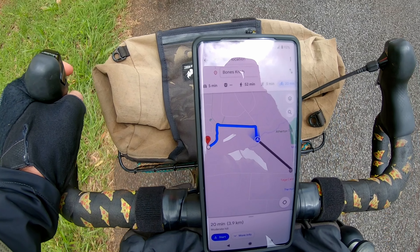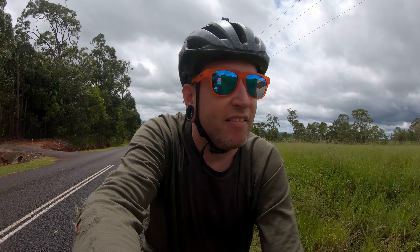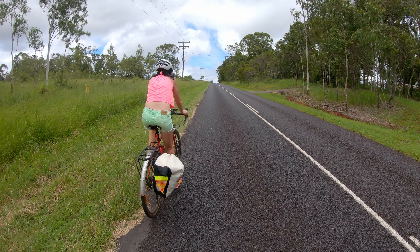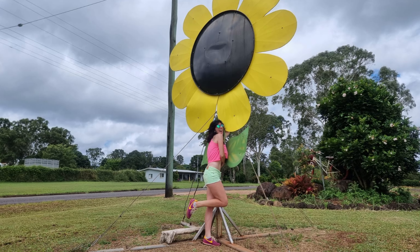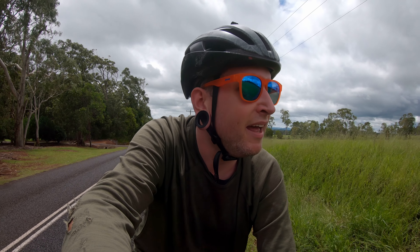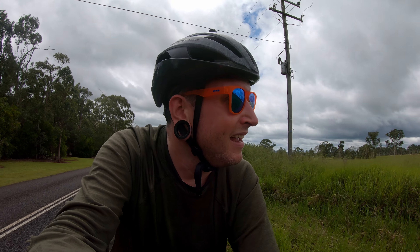So after a bit of navigating through sort of rural suburbia, a nasty hill climb, and a brief stop to take a photo of a big sunflower, we're just about nearing where we want to be. It's pretty high up, which kind of makes sense, and you'll see that when we get there. We're actually unsure if this is going to be public land or not — we don't even know if we're going to be able to access this place. This is about to get interesting.